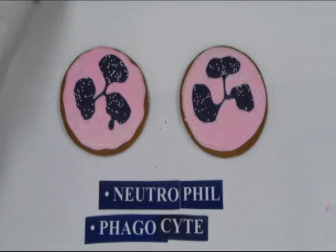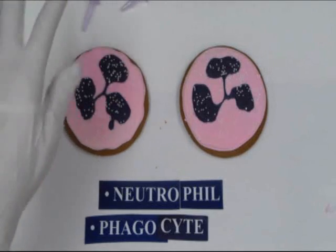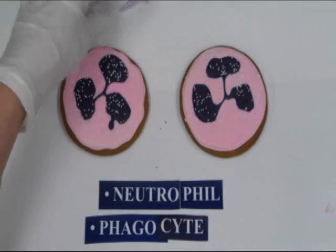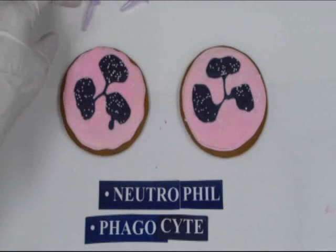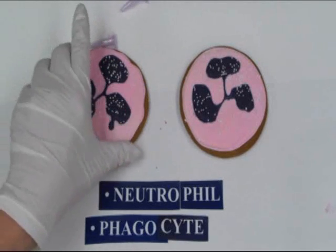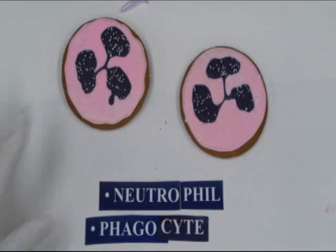So in the outside tissue, let's say we've been invaded — we've got a cut, we've been invaded by some bacteria. Neutrophils especially like bacteria, so they will move towards that area and are able to actually engulf these bacteria into their cytoplasm and degrade them. These cells are called phagocytes — in fact, they're called professional phagocytes because that is their main function in the body: to leave the bloodstream and eat away pathogens if at all possible.